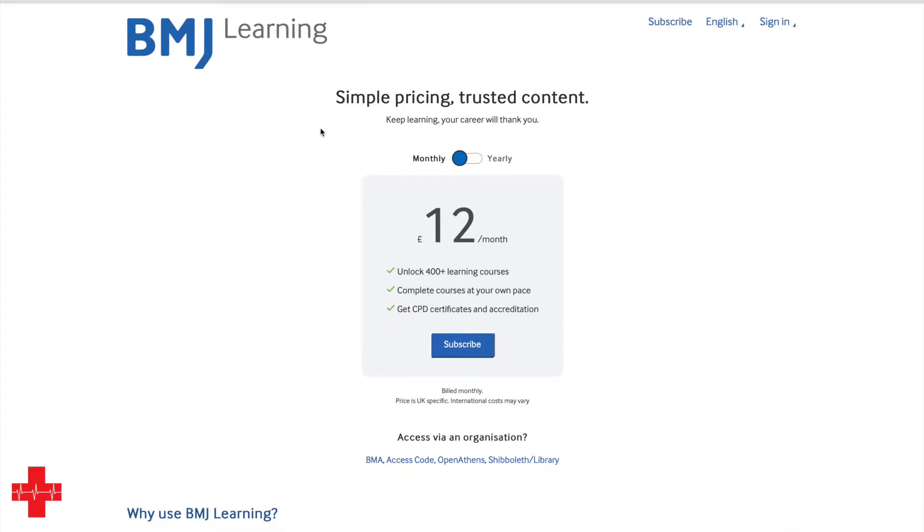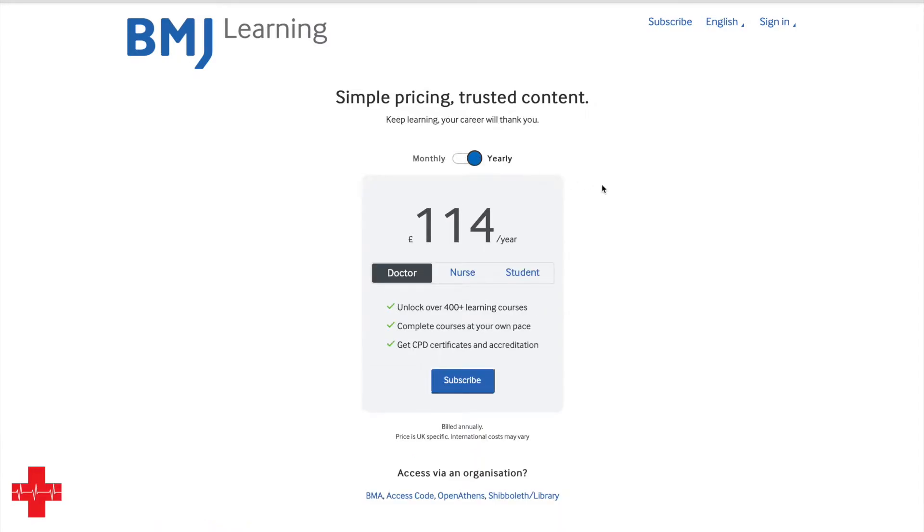On the top right you've got the subscription button. When you get to the summary page it says it's twelve pounds a month, which makes it a hundred and forty-four a year. Don't be put off by that — there are different options available if you change over to the yearly option. Under yearly, you can select nurse and student as an option, which means if you're currently a healthcare student you're down to forty-one pounds a year, which is three pounds a month. That gives you access to more than four hundred learning courses, and you have CPD certificates you can download, save, print, and put into your portfolio.